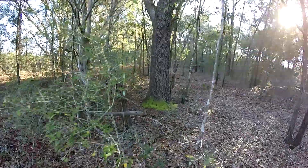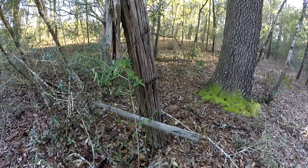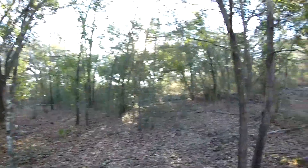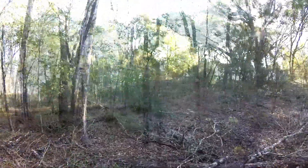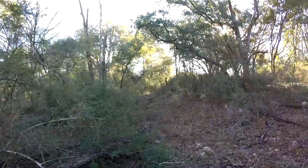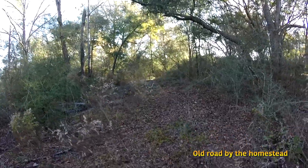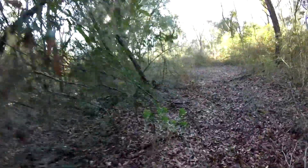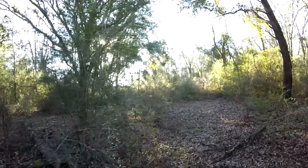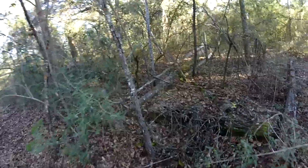Over here looks to be remains of an old fence post. Keep searching around the area. Further back into the woods, found this section — may have been part of a road, or a path that was used. Some more fencing over here.